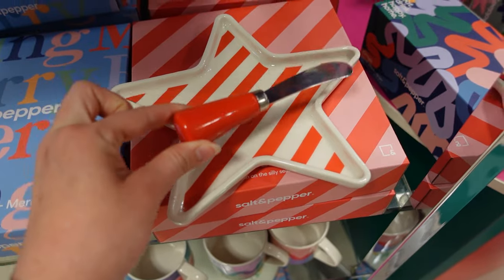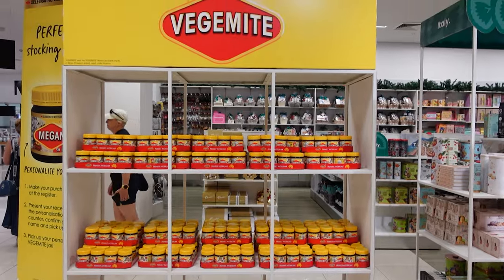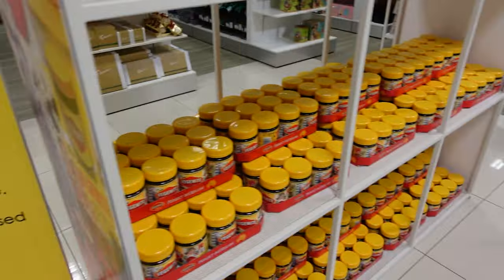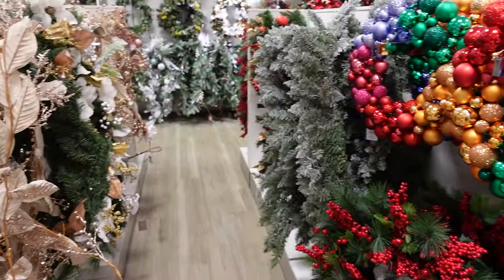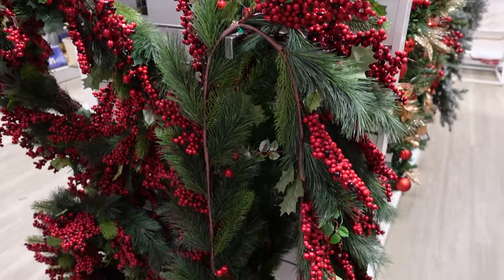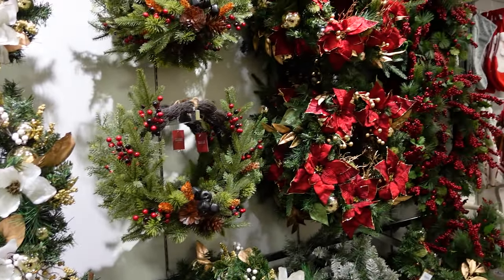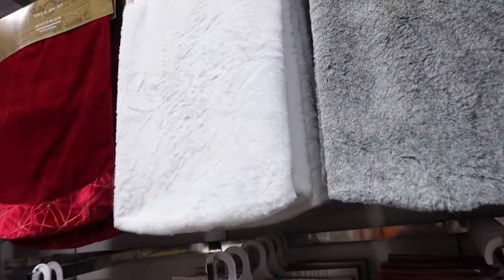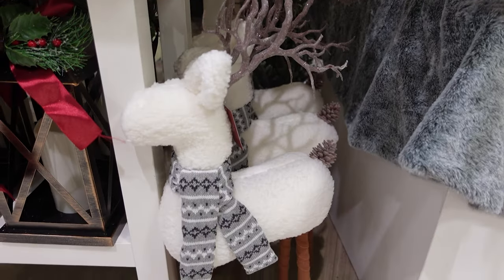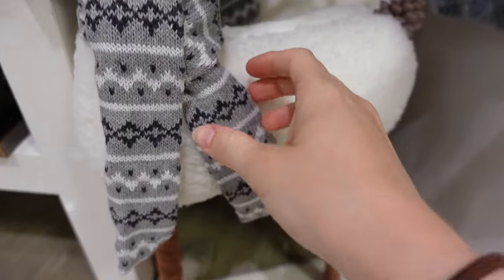Myer had some really nice cheese platters and cheese serving ware this year. You can actually personalize your own Vegemite jar there — that would be a really nice gift idea for someone who loves their Vegemite. They had lots of nice garlands and wreaths — I really liked these red berry wreaths and garlands. I love their tree skirts — I'm obsessed with the faux fur, it's just so nice. And this reindeer — I really wanted it; he was so cute with the little scarf and so soft.